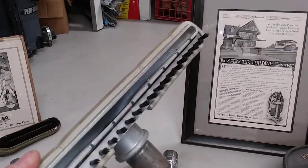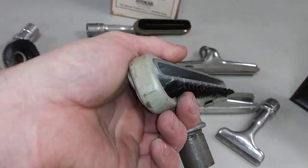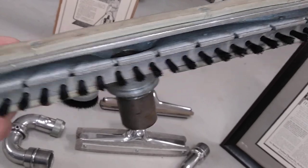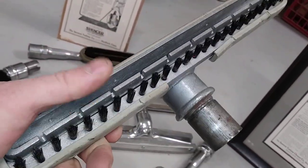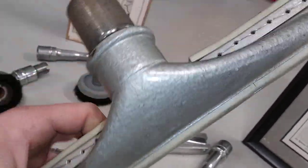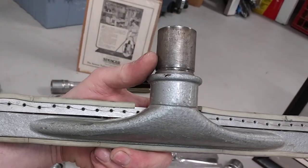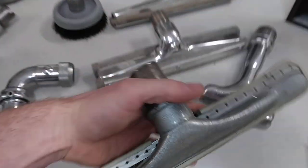Here's another old Spencer carpet tool — this is the thread and lint tool, I think they called it. It's got slots and then a row of stiff nylon brushes. This is from an era when they were painting their tools hammertone gray.